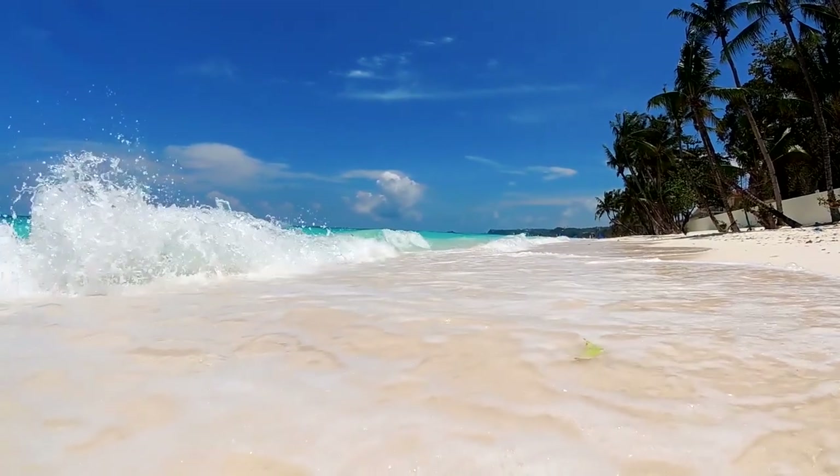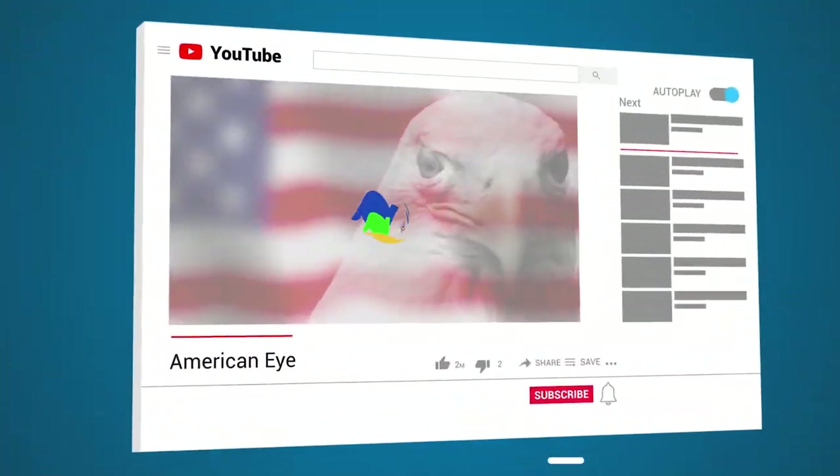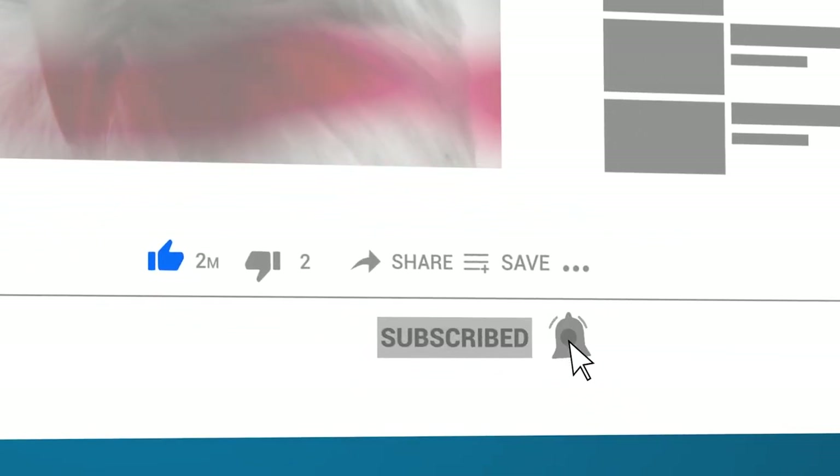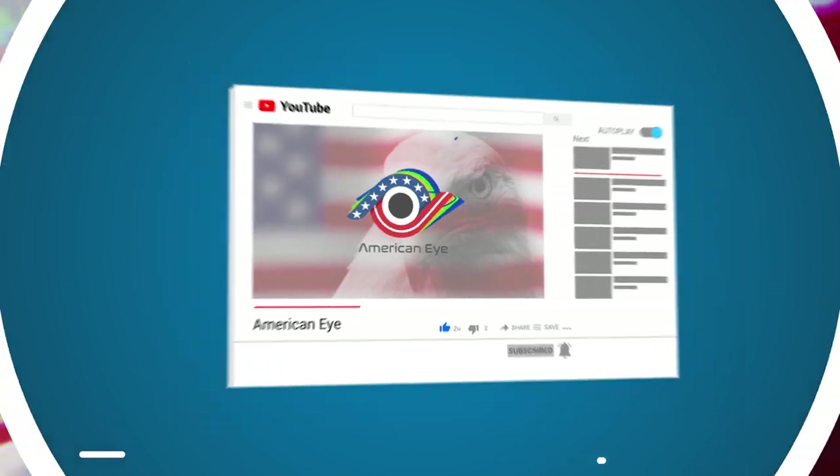What's the craziest thing you've ever found on the beach? Let me know in the comments down below, and thanks so much for watching! If you haven't already, don't forget to hit the subscribe button for more amazing videos right here on American Eye!